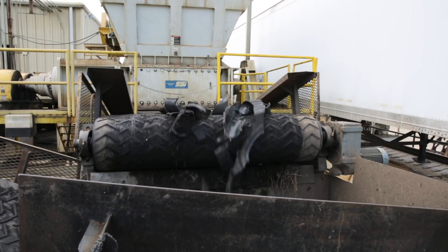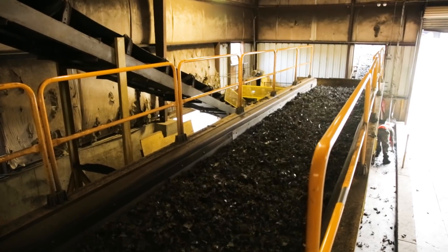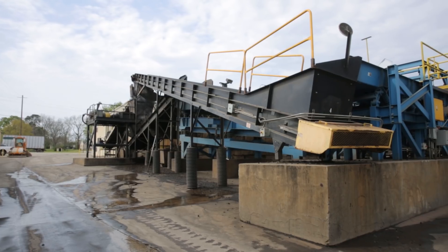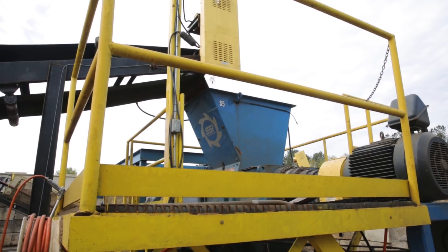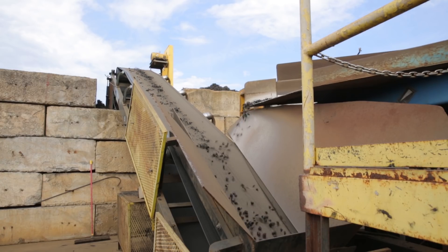Each of our steps downsizes the material. We go from the whole tire to a primary shred, to a four-inch chip, down to a two-inch chip, down to our final chip. When it goes through our fourth shredder, it's down to a one-inch nominal chip. We'll probably process anywhere between 230 and 350 tons a day.